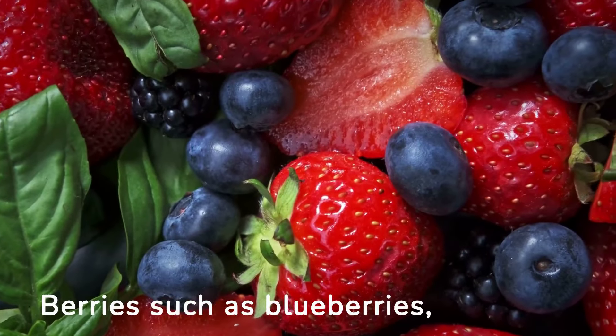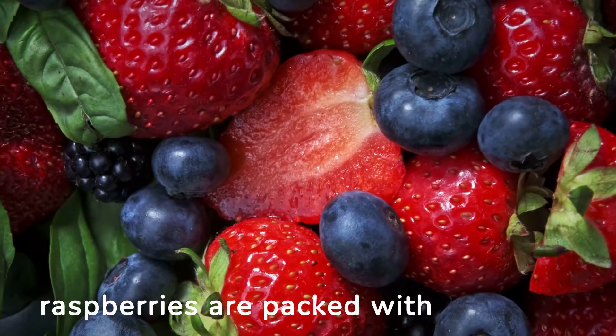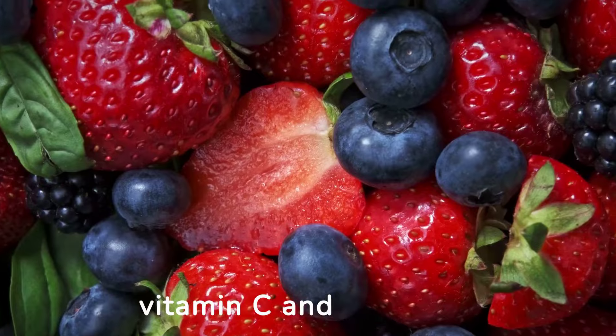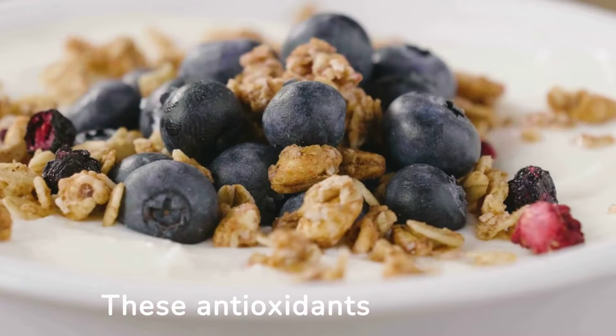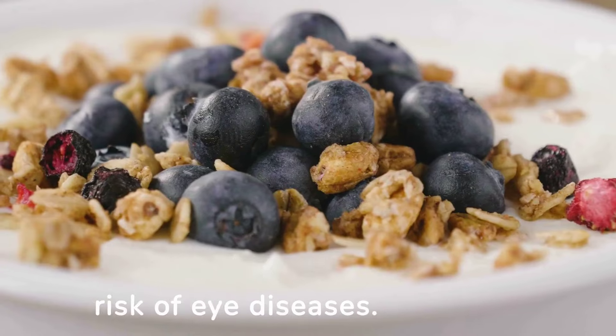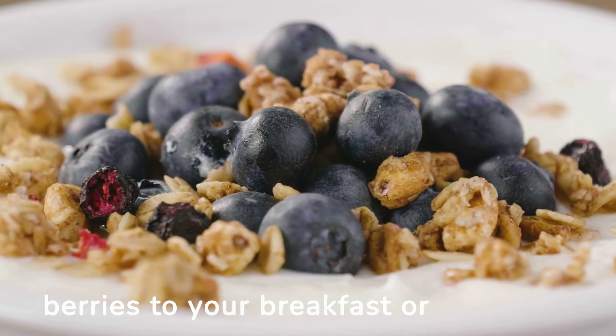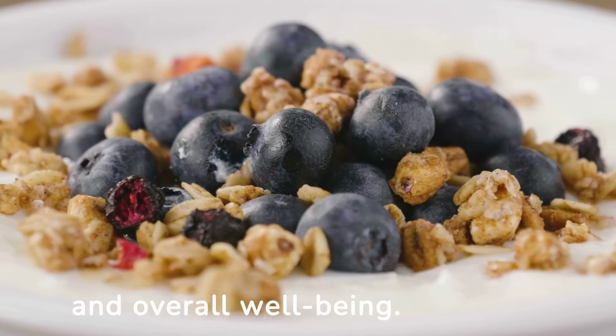3. Berries. Berries such as blueberries, strawberries, and raspberries are packed with antioxidants, including vitamin C and anthocyanins. These antioxidants help combat oxidative stress in the eyes and reduce the risk of eye diseases. Adding a handful of berries to your breakfast or snacks can boost your eye health and overall well-being.